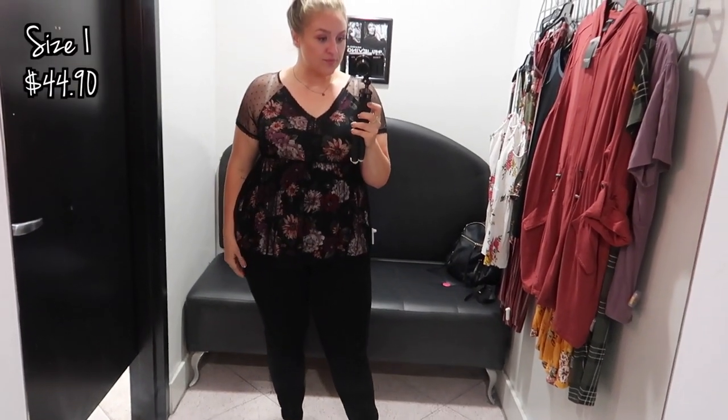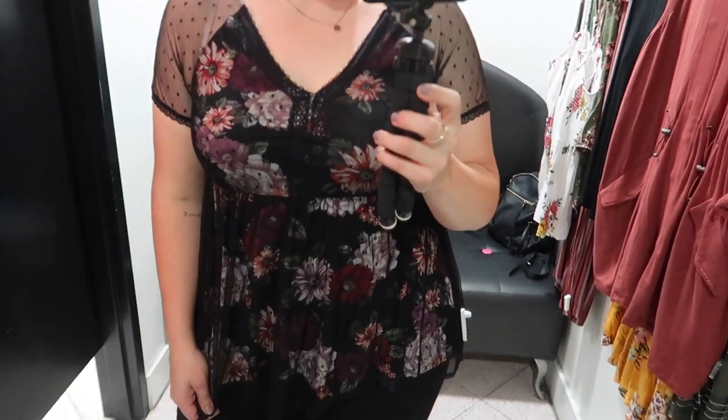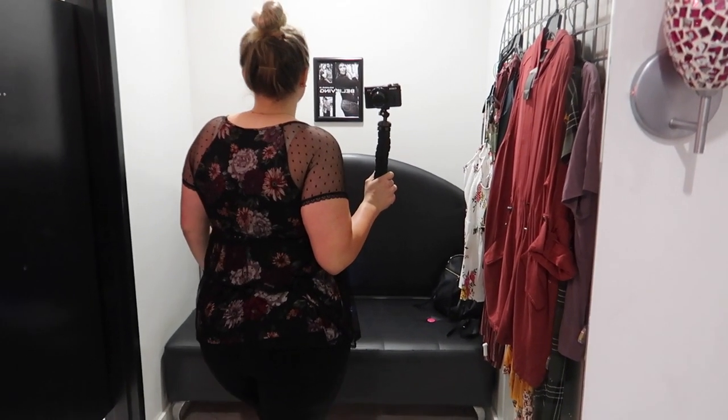This next top I saw on the hanger and thought there's no way I'm going to like it, but I actually ended up liking it a lot. It has this double layering effect where you see the lace and then the actual floral top underneath. The top part by the arms and shoulders is definitely 100% see-through, so you can see my bra strap — I would definitely keep that in mind. But overall it was cute and super comfortable.